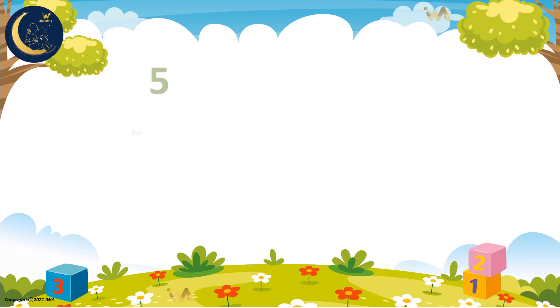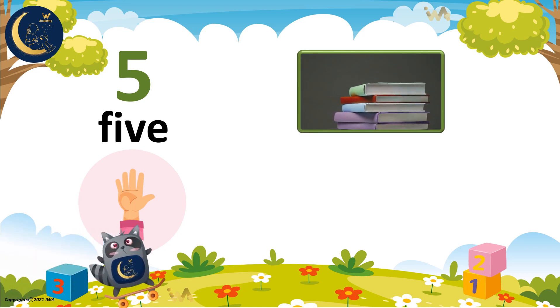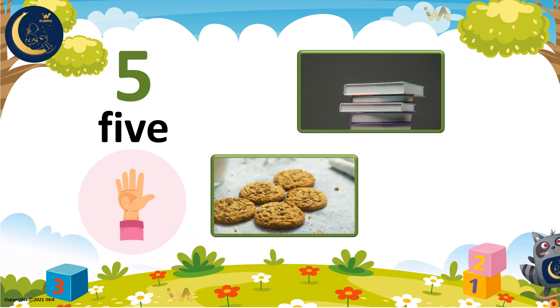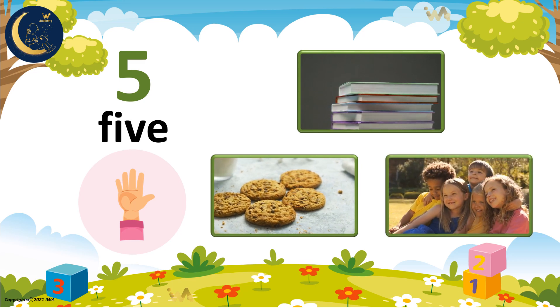This is the word that goes with the number 5. It is spelled like this: F, I, V, E. Let's count together. 1, 2, 3, 4, 5. There are 5 books on the desk. Yummy! There are 5 cookies in the kitchen, and 5 friends play together.